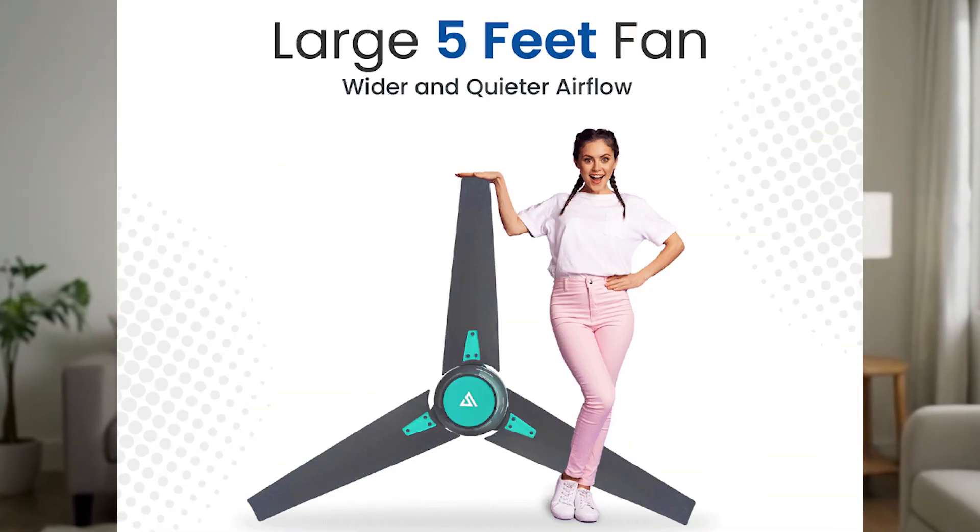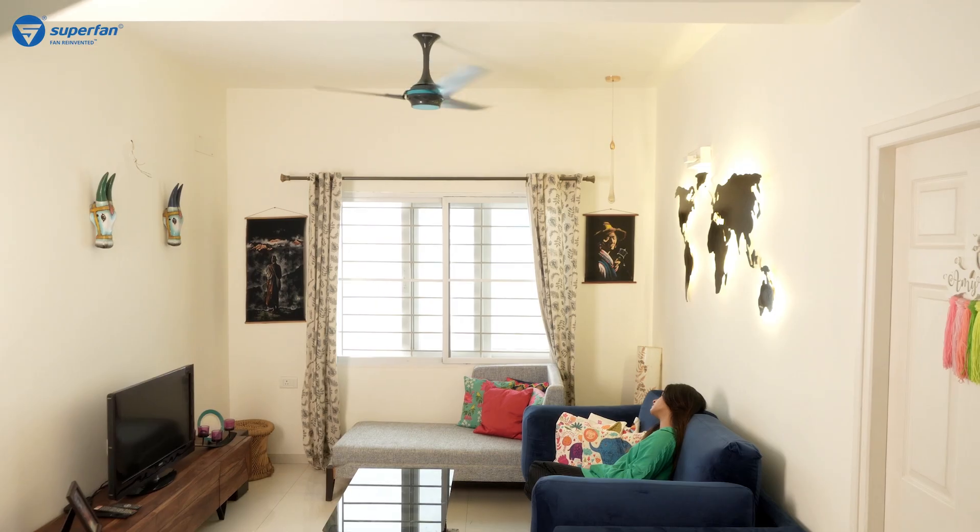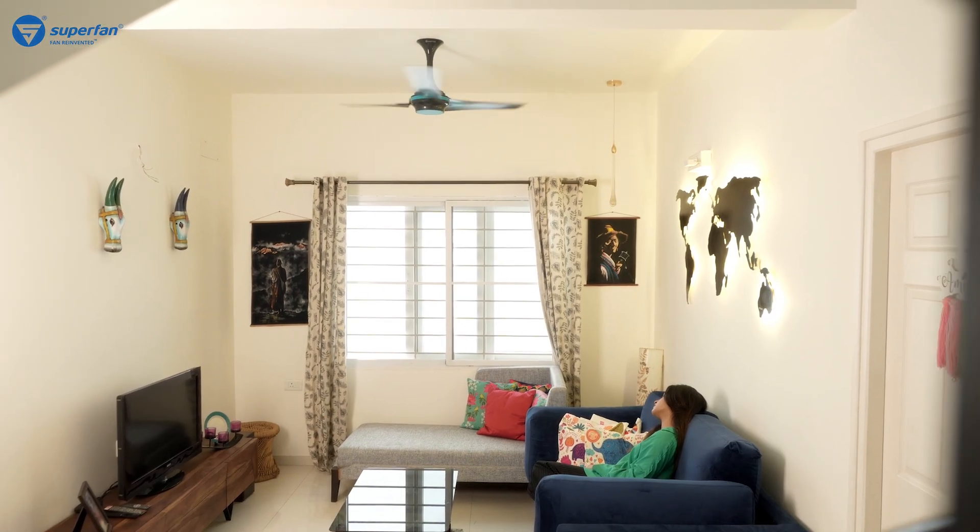Need even larger coverage? Go with 60 inch. Need full coverage for your bed in your bedroom? Our 60 inch Super Q gives wide natural airflow — it is big, 5 feet. More than room size, think about the space you want the fan to cover.